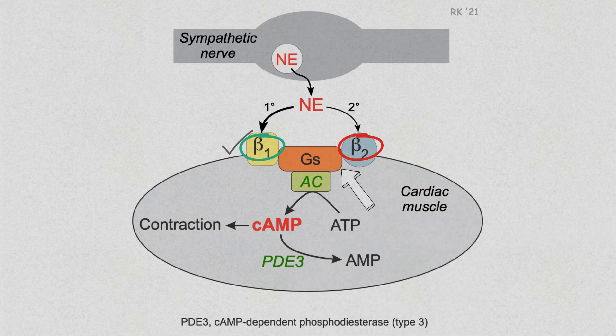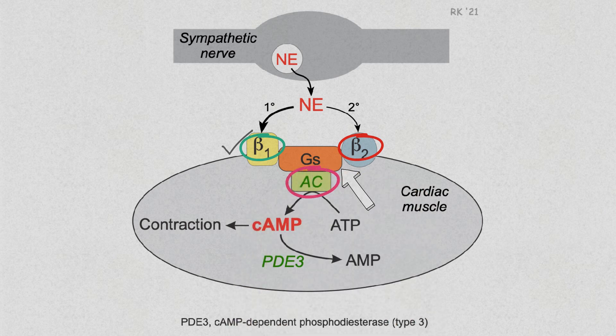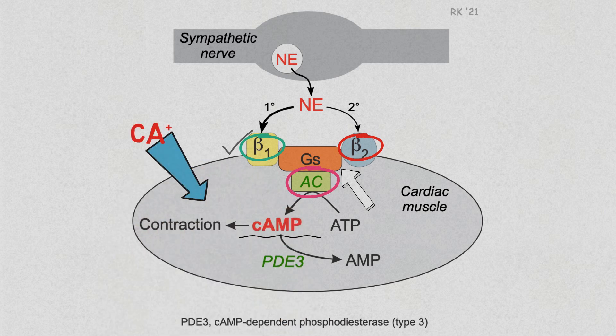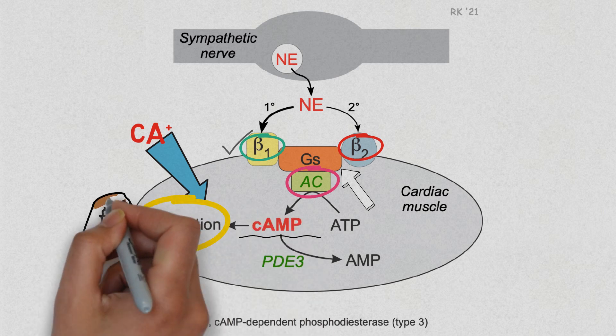Beta receptors are coupled with Gs protein which activates adenylyl cyclase to form cAMP from ATP. Increased cAMP activates cAMP-dependent protein kinase that phosphorylates L-type calcium channels, which causes increased calcium entry into the cells. The increased calcium entry during action potential leads to an increase in inotropy and contractility.